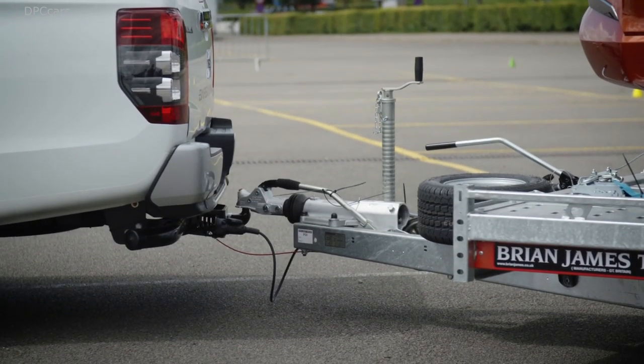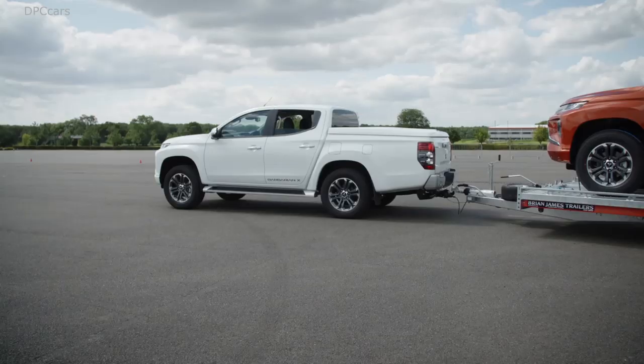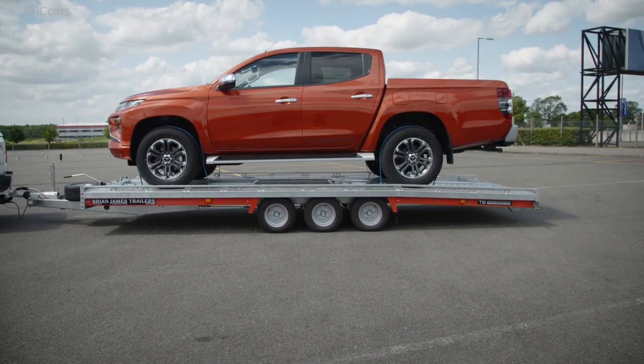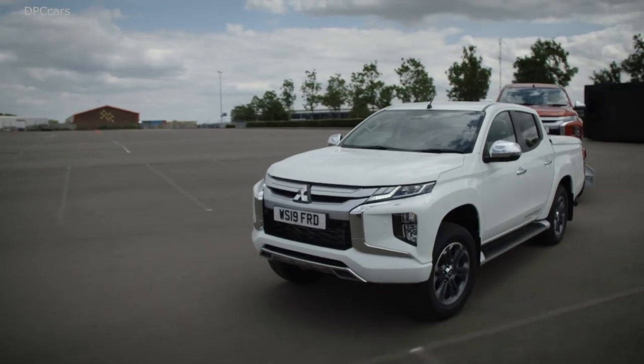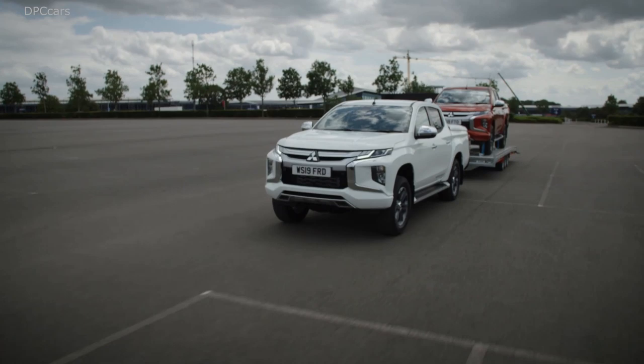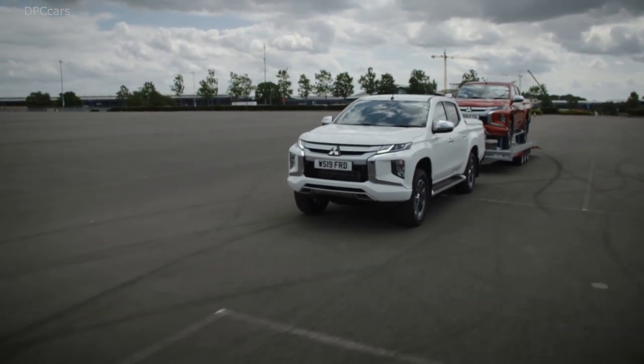The new Triton now has the toughest look ever in its history, but it is not just a look. The vehicle has and always had the toughest heart inside. I'd like to explain how we engineered the new Triton to be beyond tough.